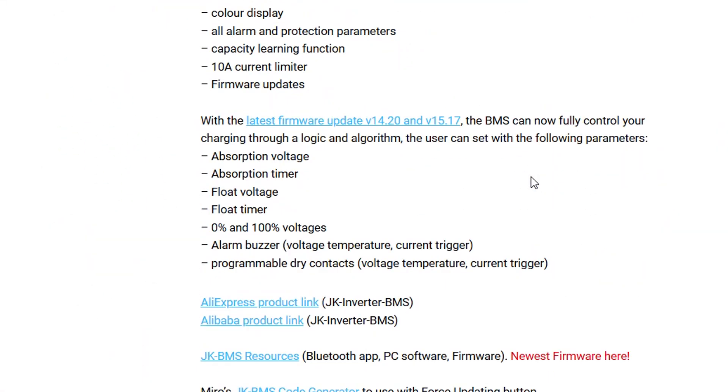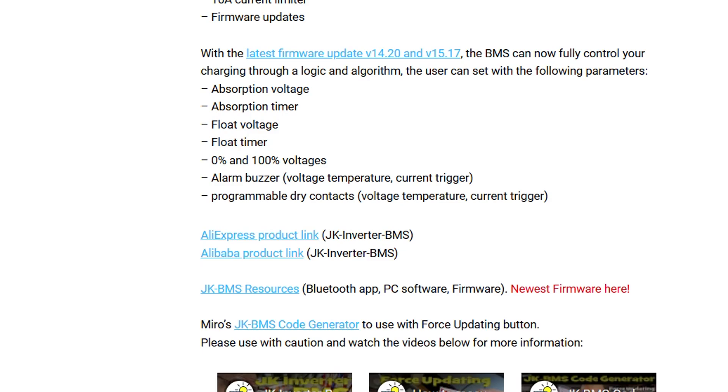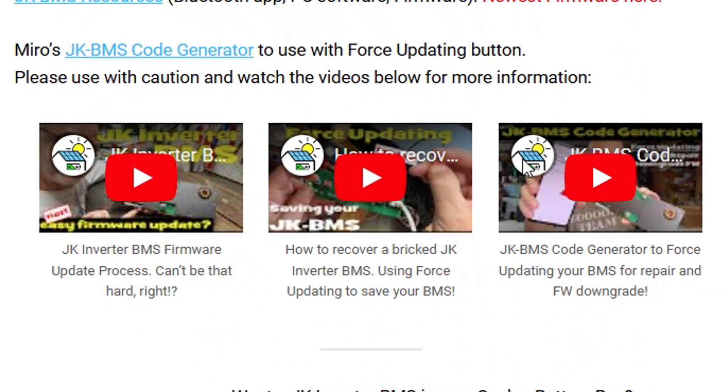I've linked everything down below the video. If you ever forget where to find this, it's all under the JK BMS section: how to update the firmware normally, how to do a force update when you've bricked your BMS, how to use the code generator Miro published, and now also how to get a temporary password for your JK BMS in case you've forgotten the one you set up in the app.